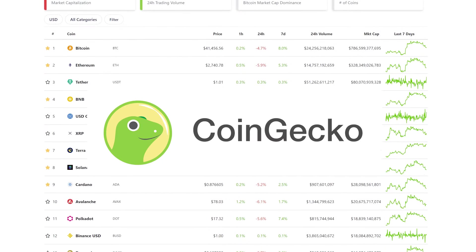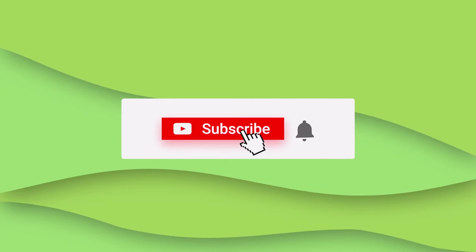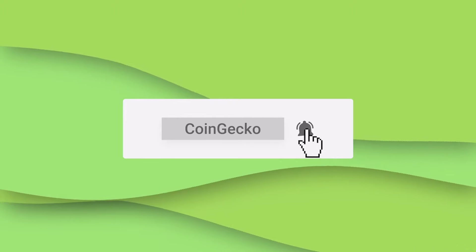And remember, if you like to stay updated on all things crypto, click on that subscribe button and turn on the notifications.